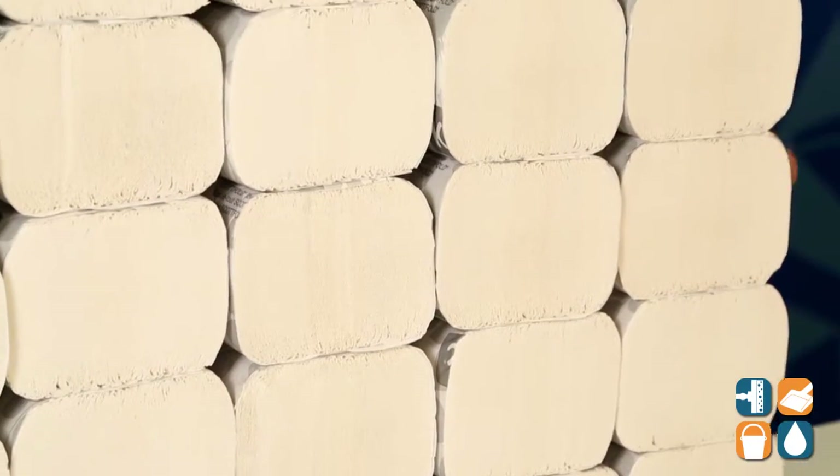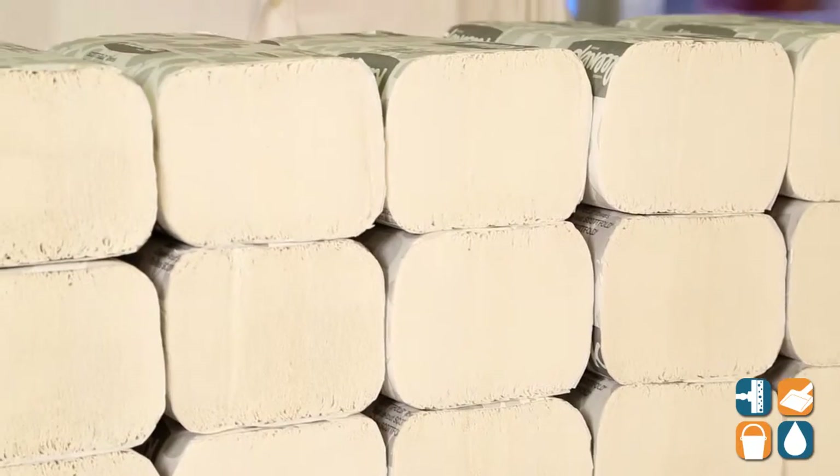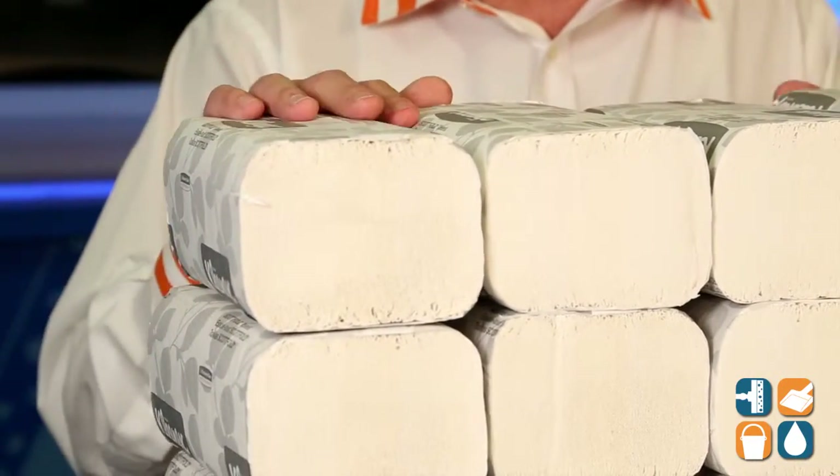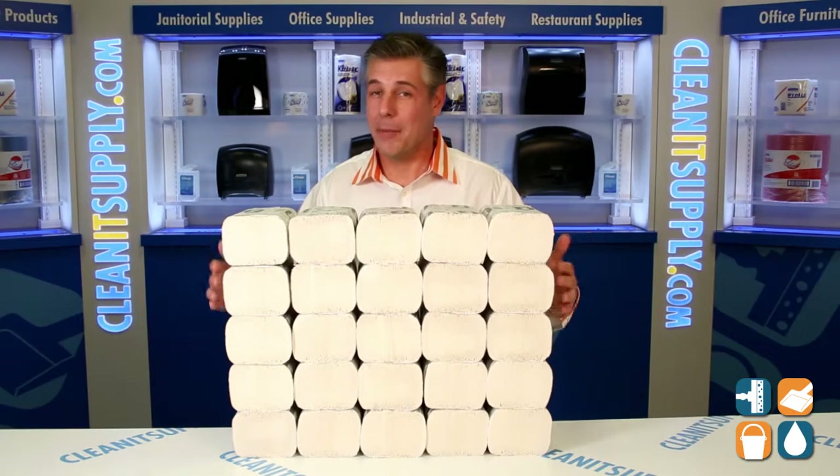If you want to impress your guests, your employees, your special visitors, this is the brand to go with. This is the Kleenex 13253 Scott Fold Towels, designed to dispense one at a time, every time.